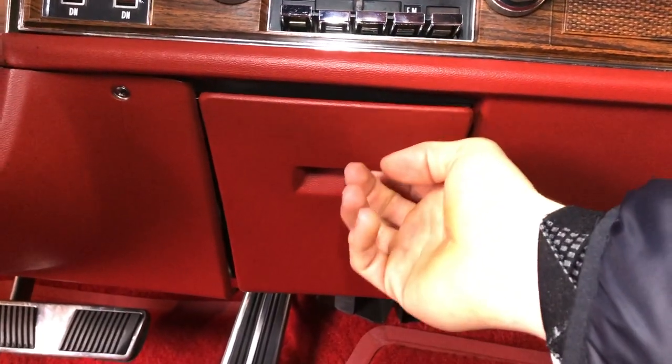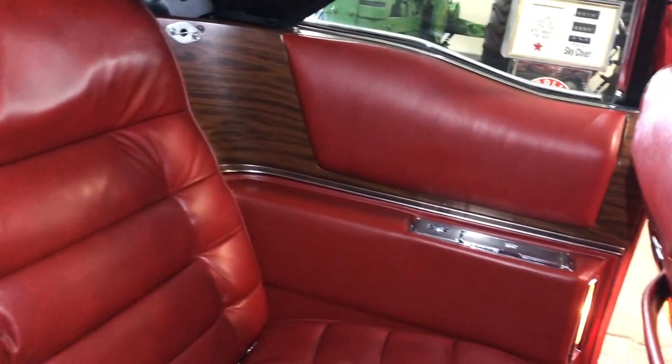The next feature I would put in the category of unnecessary extras: in this car, every passenger has his own ashtray. The ashtray for the driver is a pull-out compartment, and all other ashtrays for the passengers are mounted on the side.